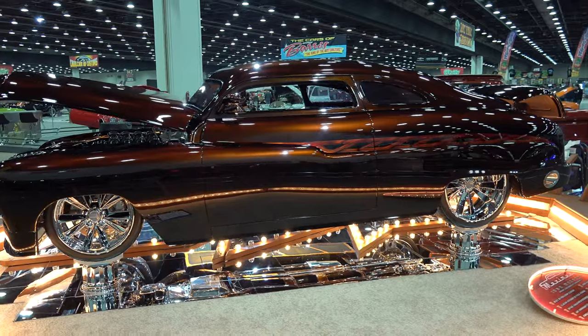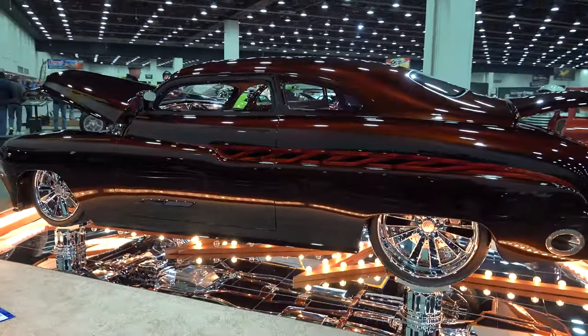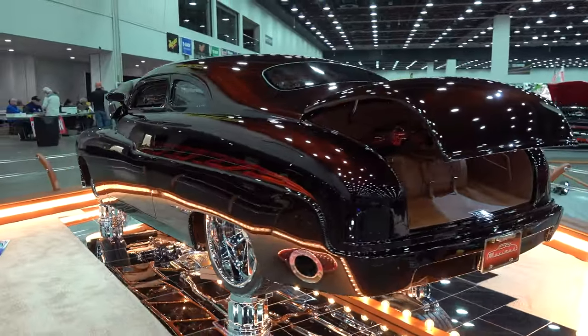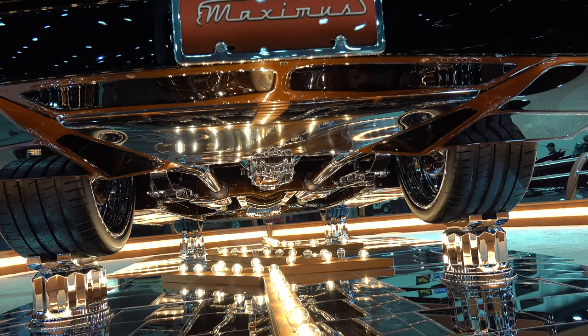20x10s and 22x10s for wheels — one-off custom, not just custom but one-off custom. I didn't get a good shot of the trunk but it was beautiful. Underneath is just as cool, if not cooler, than the top.